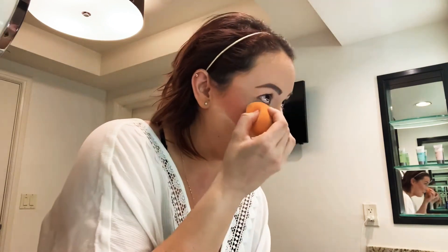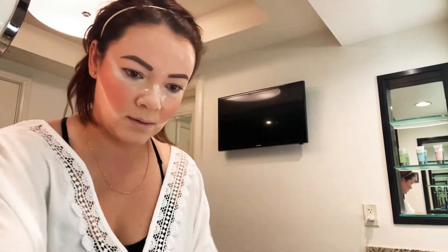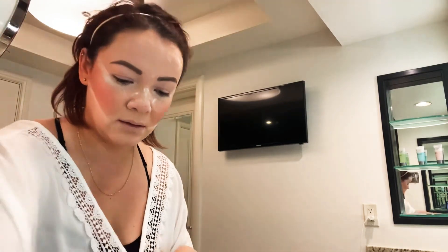Going to apply the setting powder. I'll show you guys what brand I'm using in just a bit. Okay, so this one's IT Cosmetics and it's translucent. I'm just gonna leave it on for a little bit and then I'll use this fluffy brush.